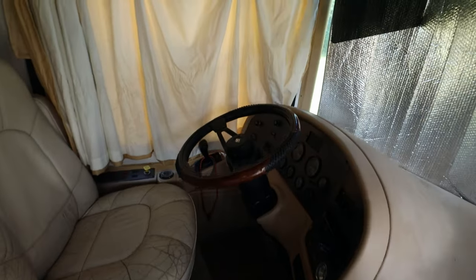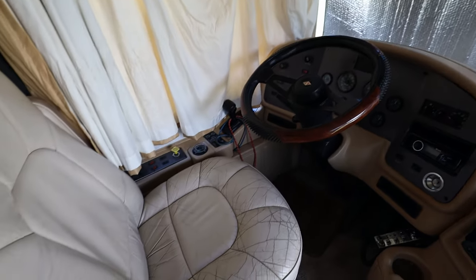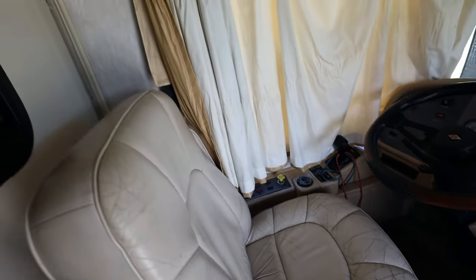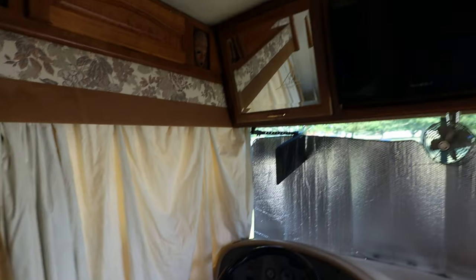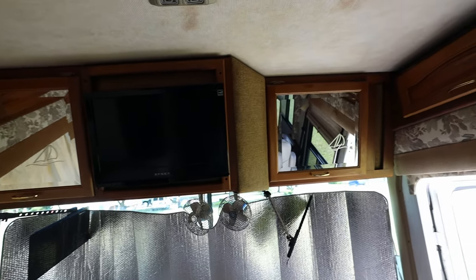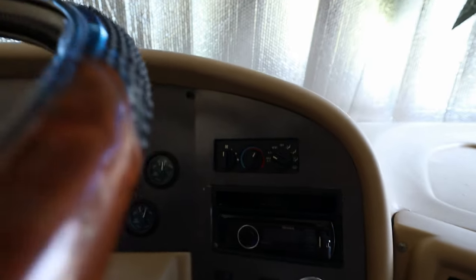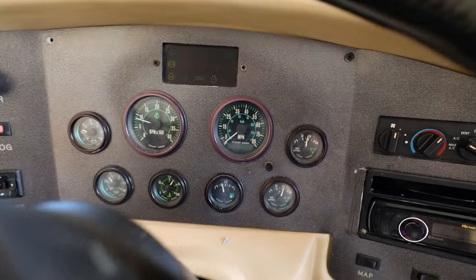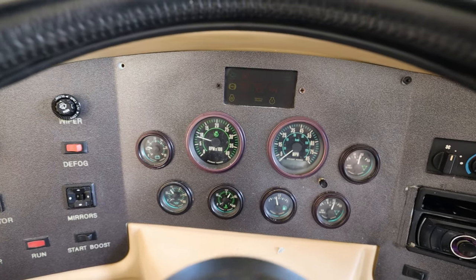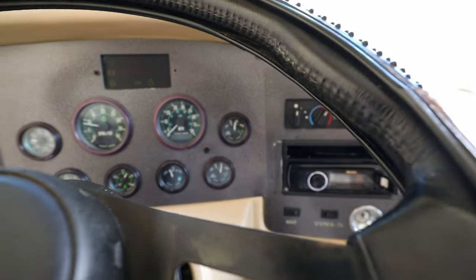As we step in you can see you have great ventilation on this vehicle, with curtains to block the sun. Let's take a closer look at the control center right here — you have storage up above and a flat screen TV right there. Taking a deeper dive, you have the CD player, air conditioning, and heat.